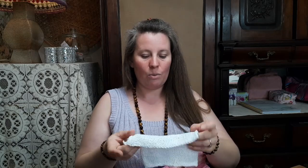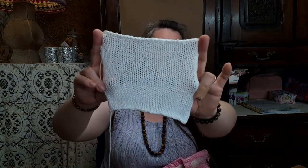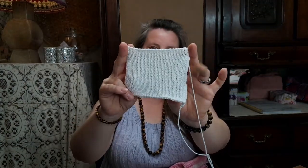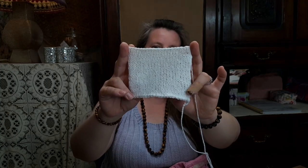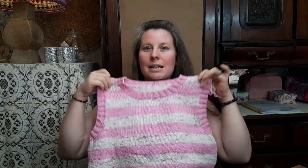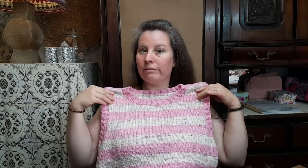I knit two gauge swatches before I started — one with 4.5mm needles where the gauge was very open, so I dropped down to 3.75mm needles which gave me a beautiful fabric. I knit the ribbings on 3.25mm needles. I cannot wait to wear this one — I think it's going to be one of those items I wear at least twice a week.